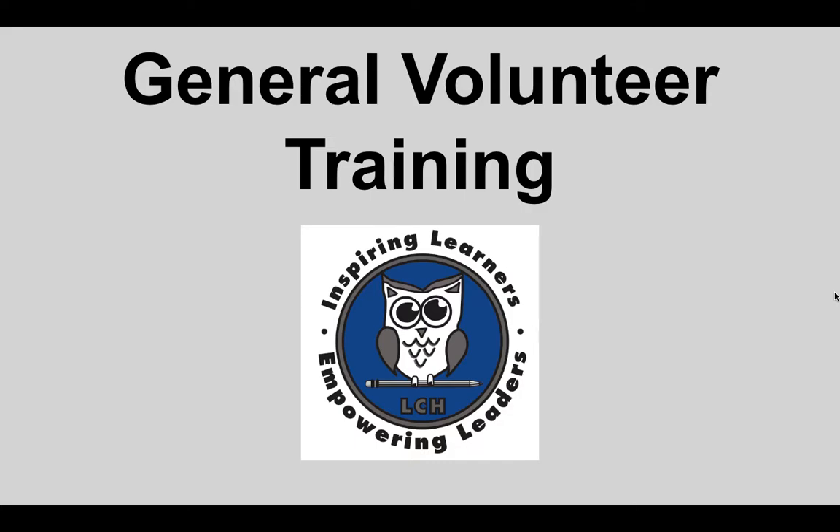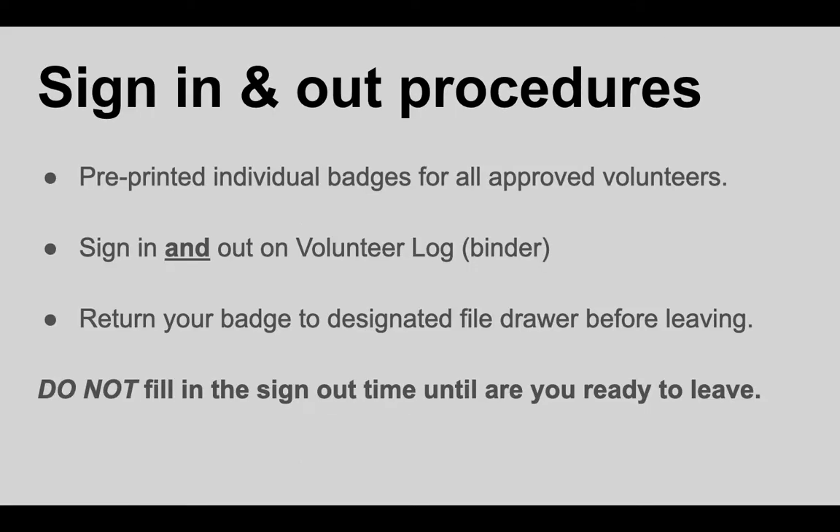We're now moving into the general volunteer training portion. The first thing to be aware of is that once you've completed the training, your paperwork has been processed, and you've been approved to volunteer, you will be signing in and out on your own in the front office. There is a file cabinet with drawers for all of the name badges that we will pre-print for all of our approved volunteers. There's a log on top of the drawer cabinets that you'll sign in and out. When you leave, be sure that you return your badge so that it's there the next time you come on campus.